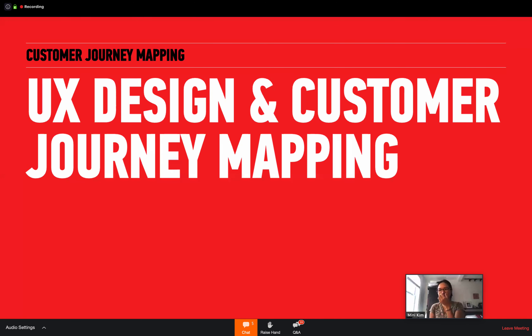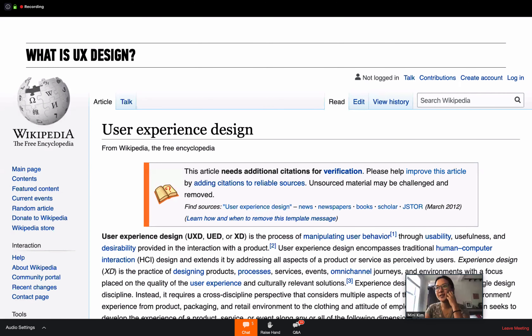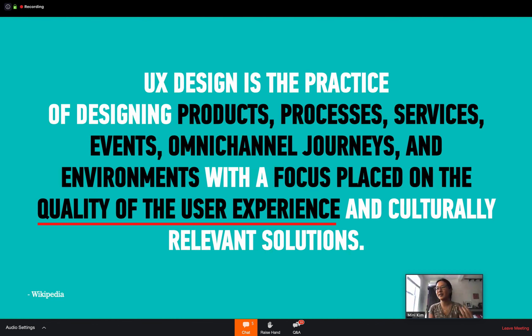Next section is about UX design and customer journey mapping. According to Wikipedia, UX design is a practice of designing products, processes, services, events, omnichannel journeys, and environments with the focus placed on the quality of user experience and culturally relevant solutions.